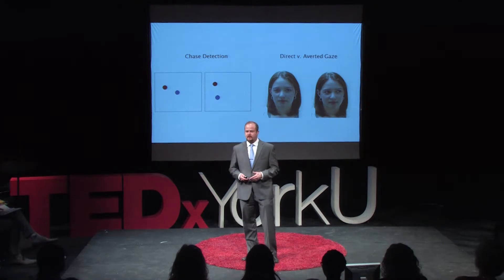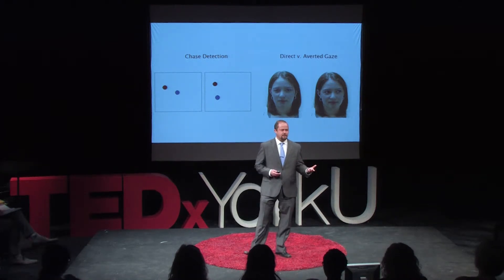Infants are coming into our lab. We recruit two different groups. The high-risk group is kids who have a sibling with autism. We know that autism is heritable, so we're taking this opportunity to watch autism develop. We've also got a control group, which is our low-risk group — kids who don't have any autism in the family.